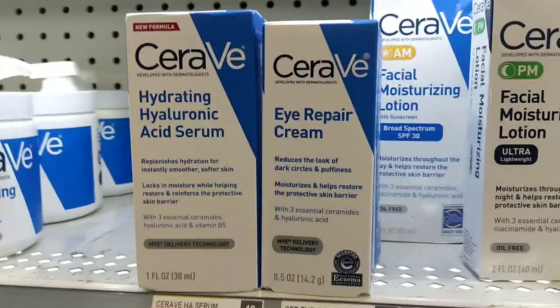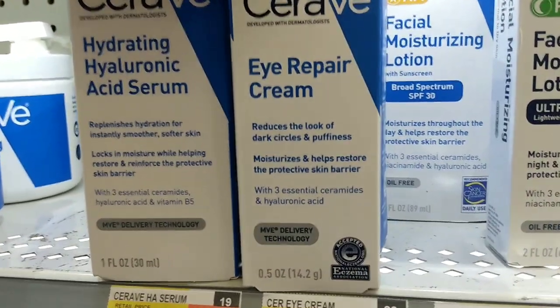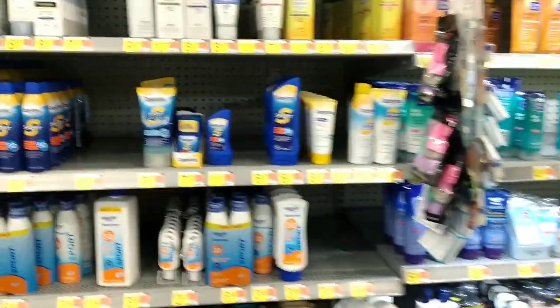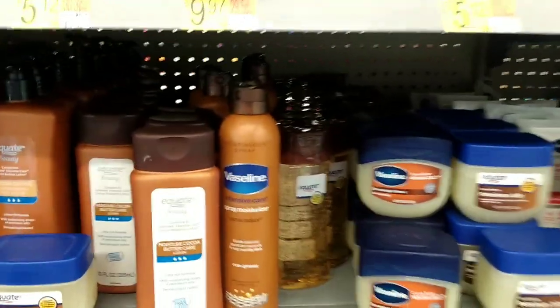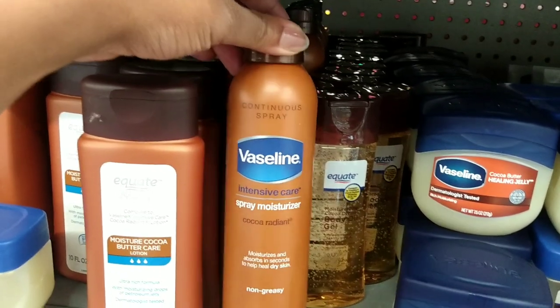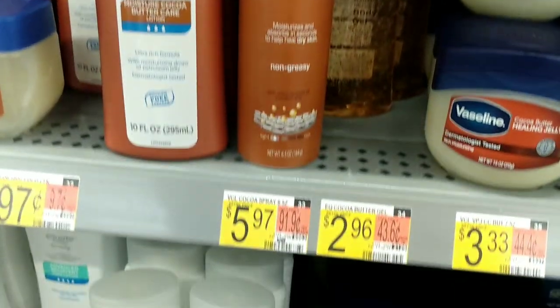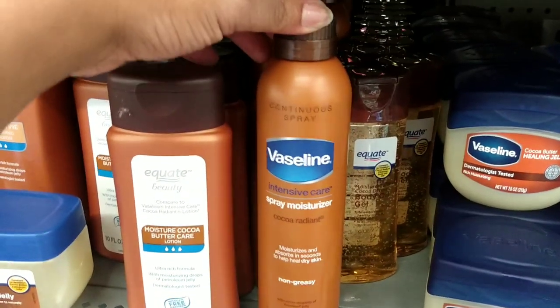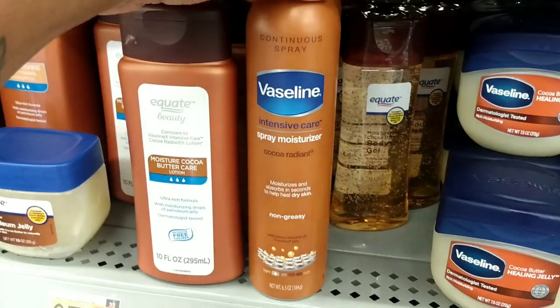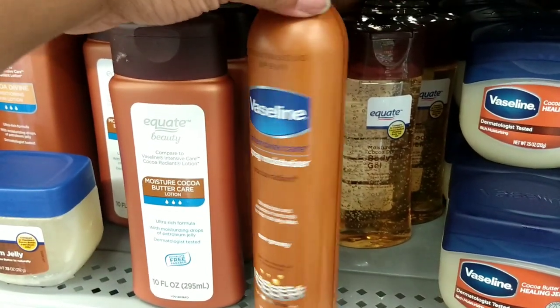I'm going to pick up some CeraVe Eye Repair Cream — it reduces the look of dark circles and puffiness. I use it morning and night and it costs $10.77. I'm picking this up because I'm almost out. Moving on to lotion — I've been seeing the Vaseline Spray Moisturizer everywhere. It says it's non-greasy and I think it's like a spray lotion. It costs $5.97 and I'm picking it up to try on lazy days when I don't feel like doing all my lotion steps.